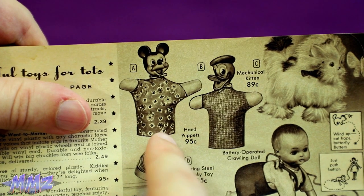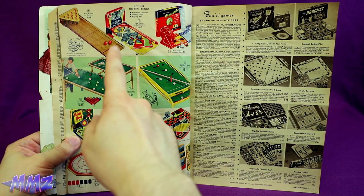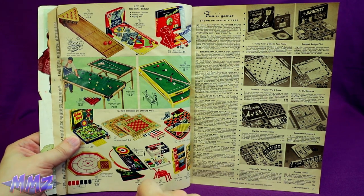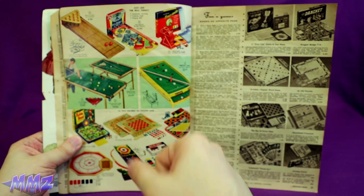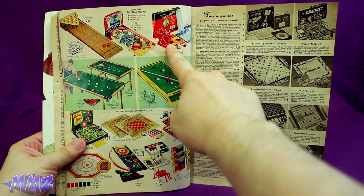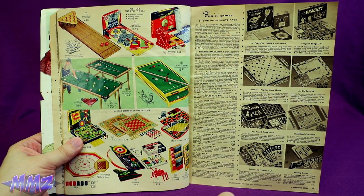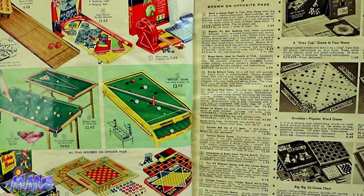And we got this crappy little bowling set, which I'm sure caused many people to slip and fall on the balls. We got this pinball, which is just like the real thing. Bingo-matic. Well, I tell you, the excitement never starts here. The Skittle game? Taste the apathy.